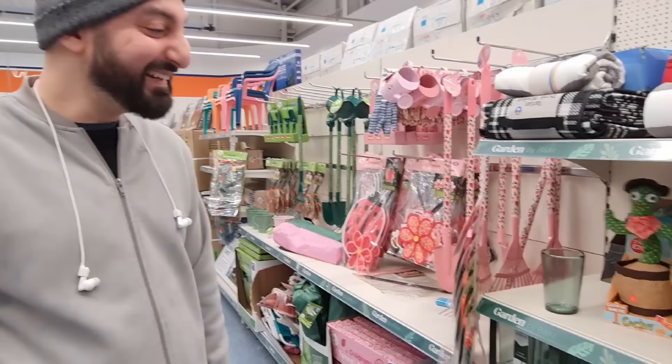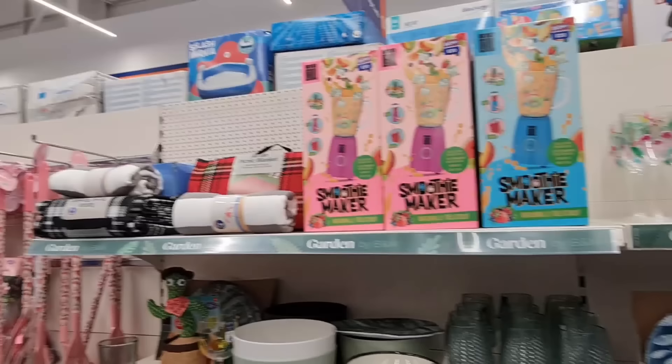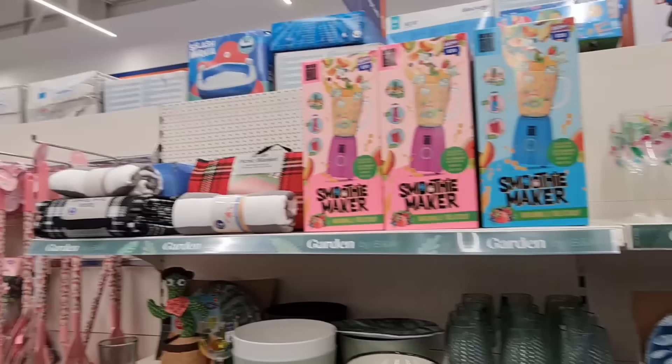Oh, they've got this — the dancing cactus! Go on — are you gonna dance with them? Why would I dance with it? That was quite funky actually. We've got a smoothie maker — don't know how long that's going to go on for.